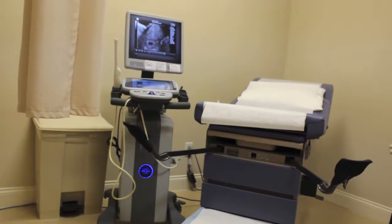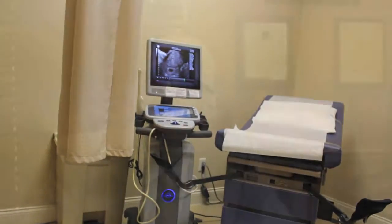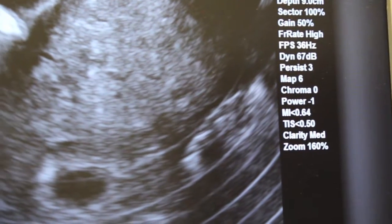This egg retrieval is done at our surgery center. An anesthesiologist is there to provide you with conscious sedation so that the procedure is comfortable for you, and it takes probably around 20 minutes. During the procedure, an ultrasound passes through the vagina, and with a little tiny needle through a guide, we puncture the back of the vagina into the ovary and vacuum out the eggs.